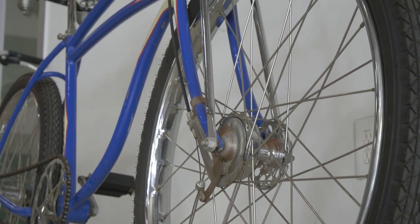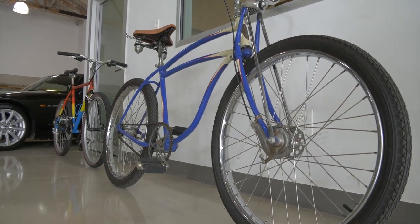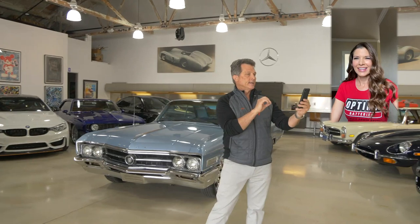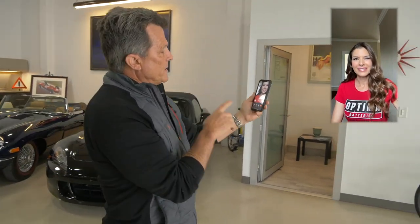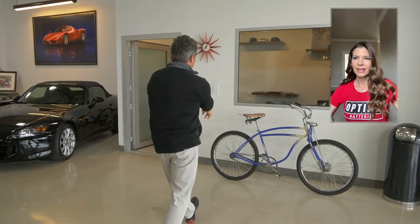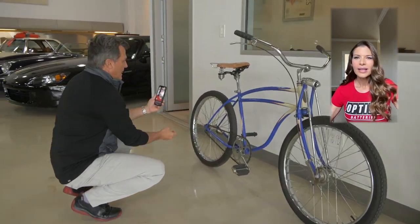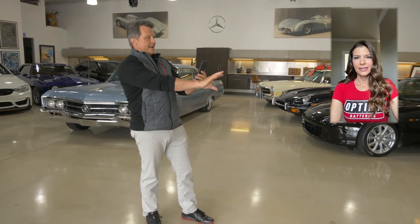I saw this really cool bike in the background — you actually have several bikes around. This bike right here is really where mountain biking got started back in the 70s. It was called a 'clunker.' Guys like Gary Fisher, Charlie Kelly, Tom Ritchie, and Alan Bonds would come down a trail in Marin County called Repack. It was called Repack because this is a coaster brake — when they put on the brakes, they'd heat it up so bad it would smoke, and they'd have to repack the bearings when they went back up the mountain.